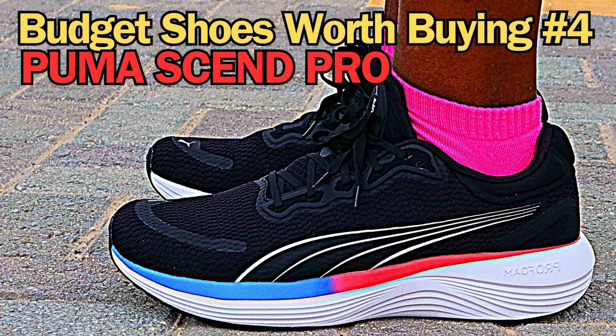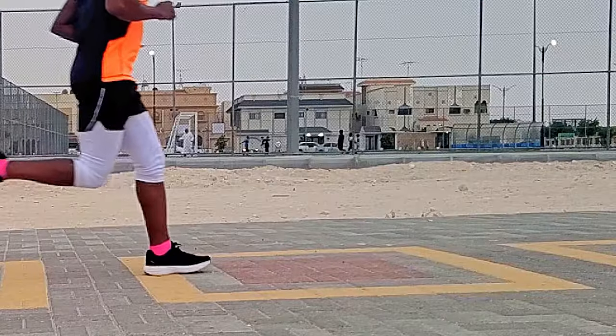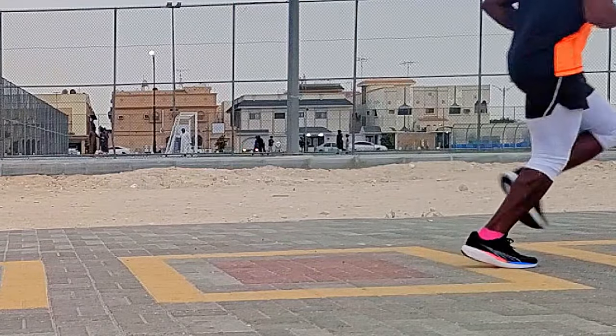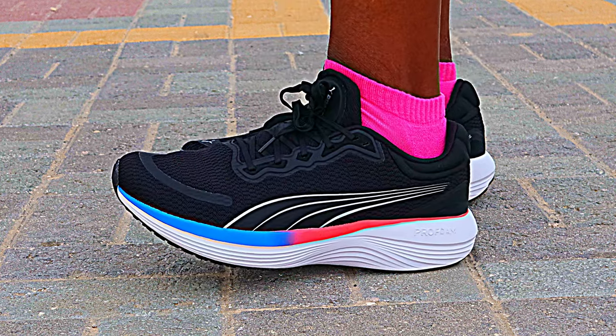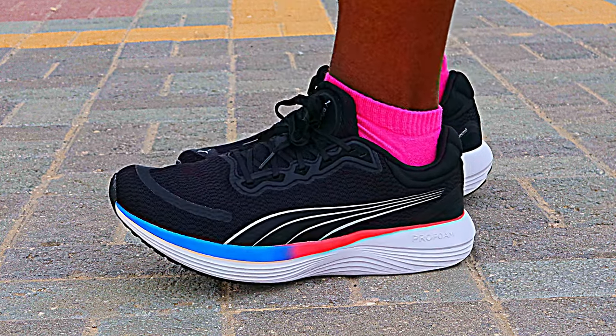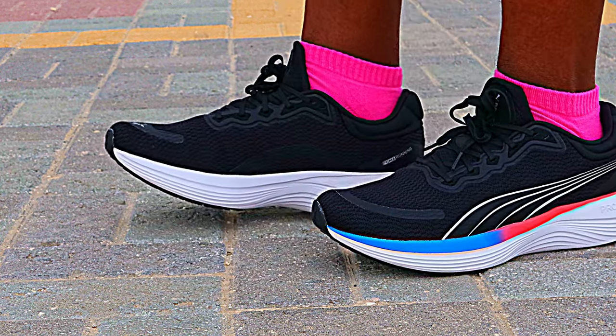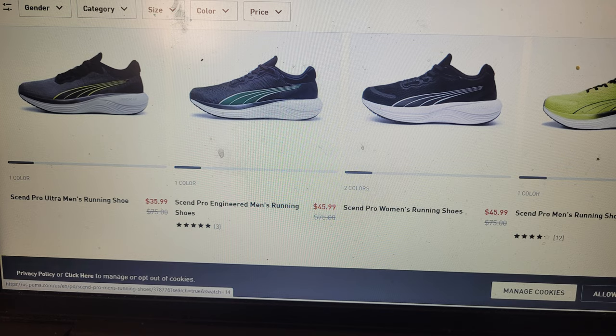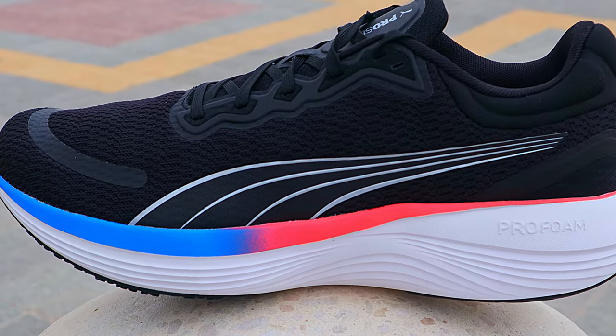At number 4, I have the Puma Samba Pro — one of Puma's budget shoes that impressed me. The pros: it has a wide toe box, very good cushion, responsive, looks great, durable, and stable. Right now the price is very good — I think it has the best price in this series at 35 to 45 US dollars at the time of making this video.